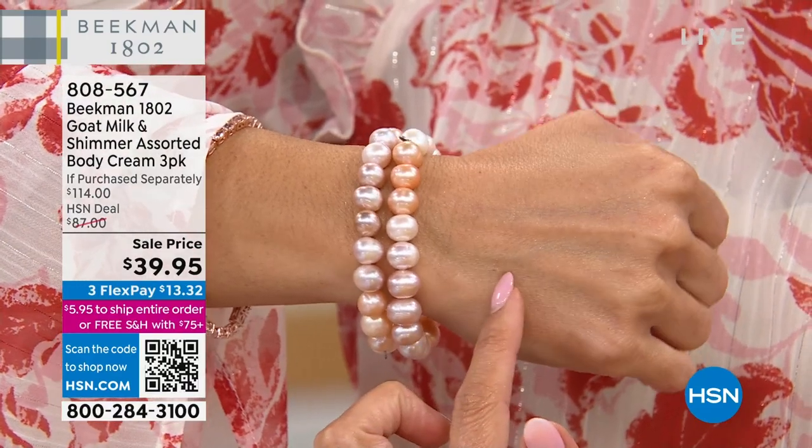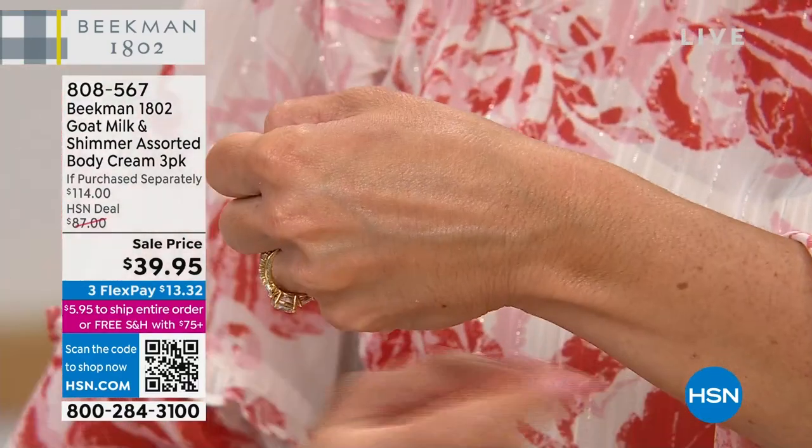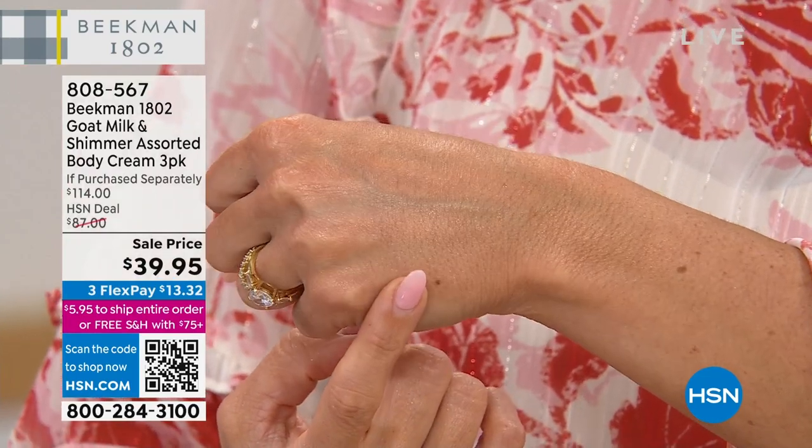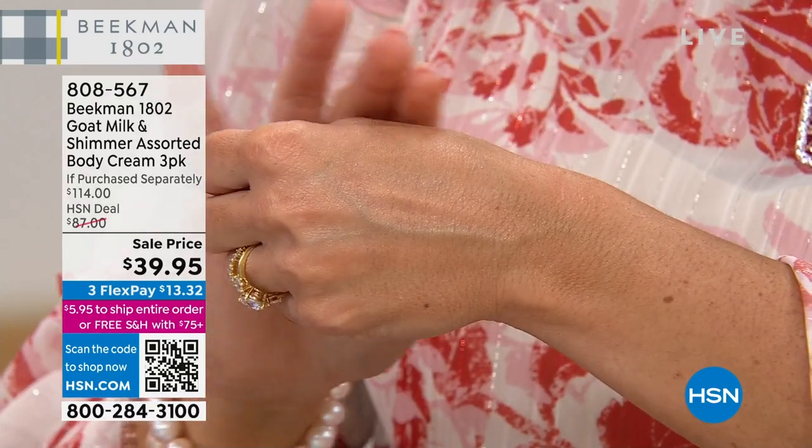Look — Pot of Pearl. It's shimmer. You can see that pearlescence. This is the Pot of Rose Gold that I put on earlier. That one definitely has that sunset effect.